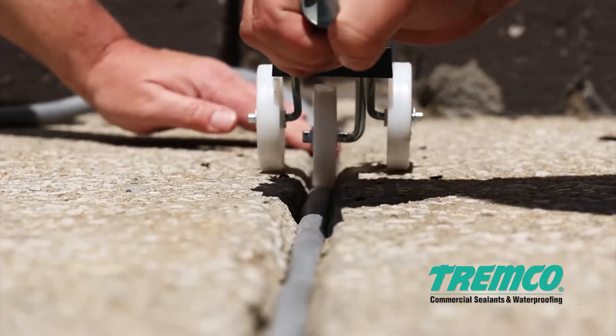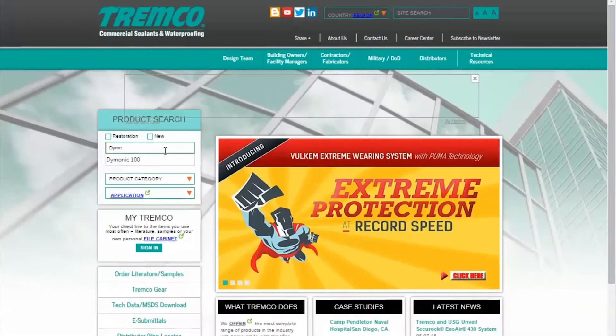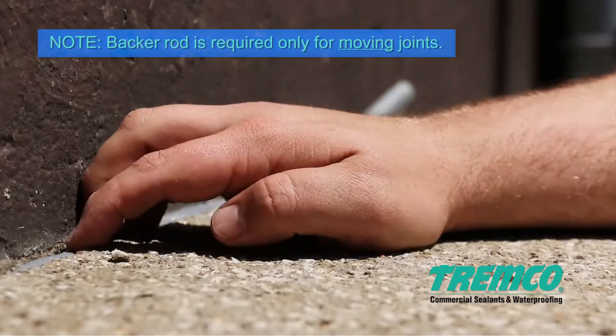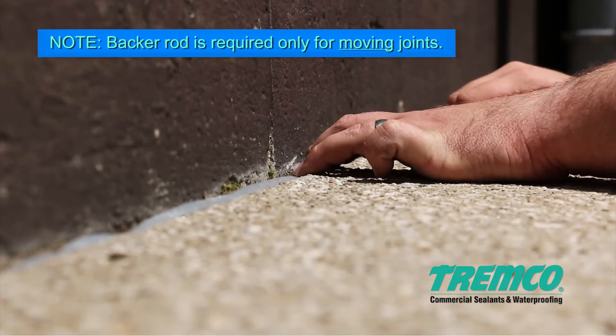For control joints, install a backer rod one-eighth to one-quarter inch (3 to 6 millimeter) diameter larger than the joint. Set the depth of the backer rod to control the depth of the sealant — depth of sealant is measured from the top of the concrete surface. See Tremco application instructions for proper depth of sealant.